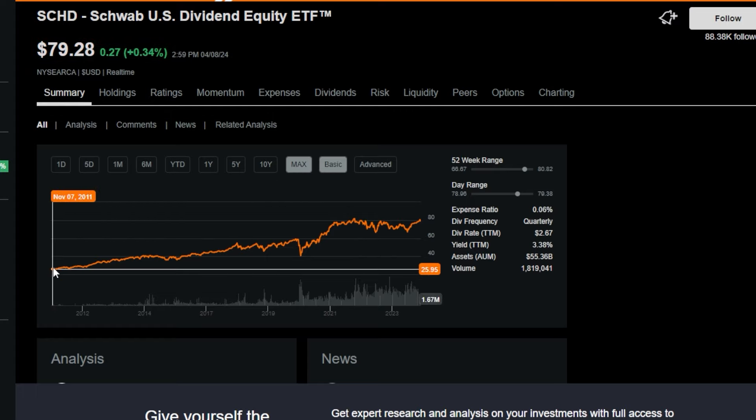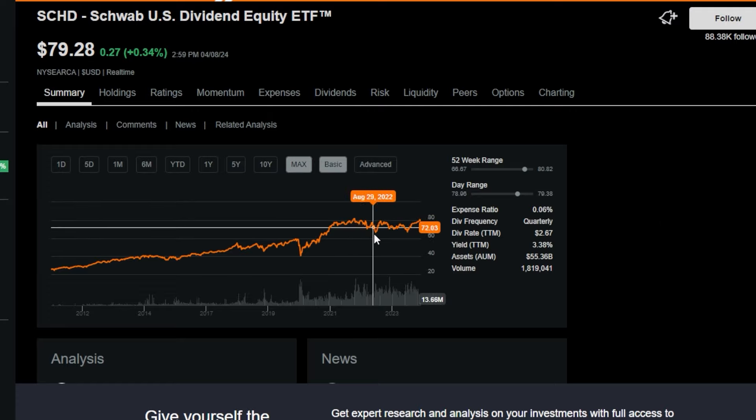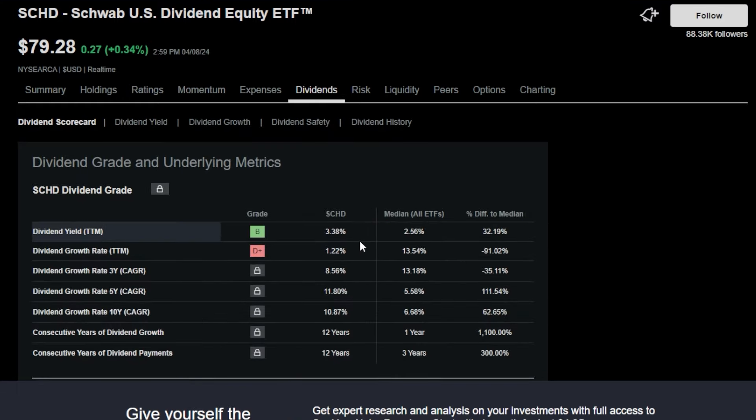SCHD, since inception, is up around 211%. And pretty much since the ETF started, although there have been periods where it traded sideways or even down a little bit, it has basically always recovered. And I have a good feeling SCHD will be trading above $90 at least within the next few years.